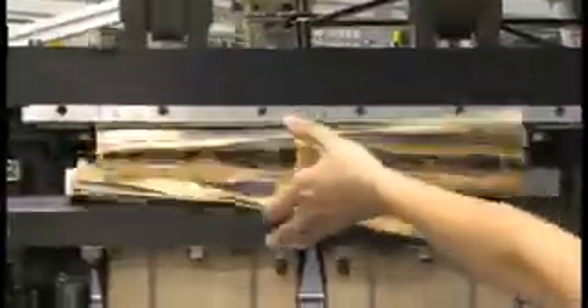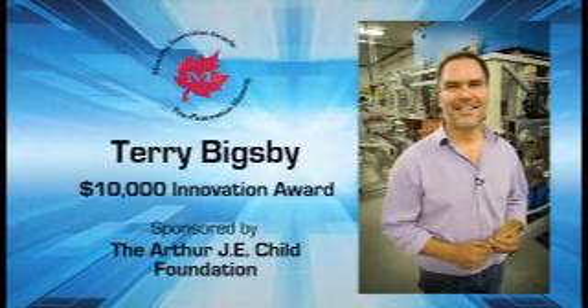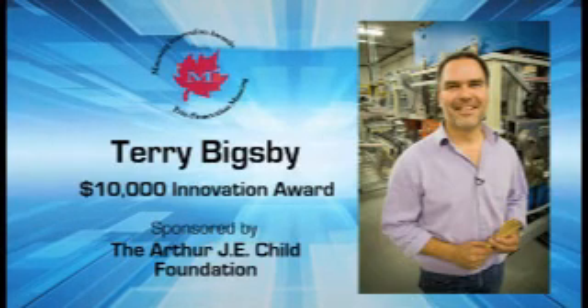The innovation behind that is a secret because most people don't understand that it takes that innovation. It is over-engineered — there's no question. It is engineered to the nth degree. But that engineering makes it a pleasant experience. Terry Bixby, a 2012 recipient of a $10,000 Manning Innovation Award.